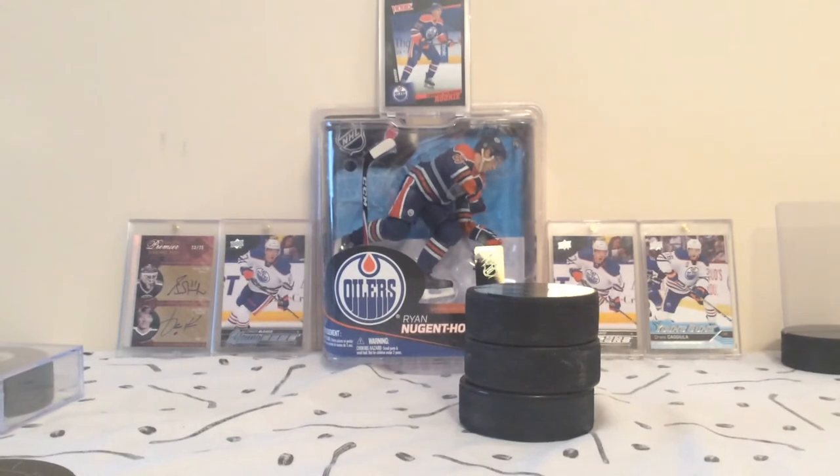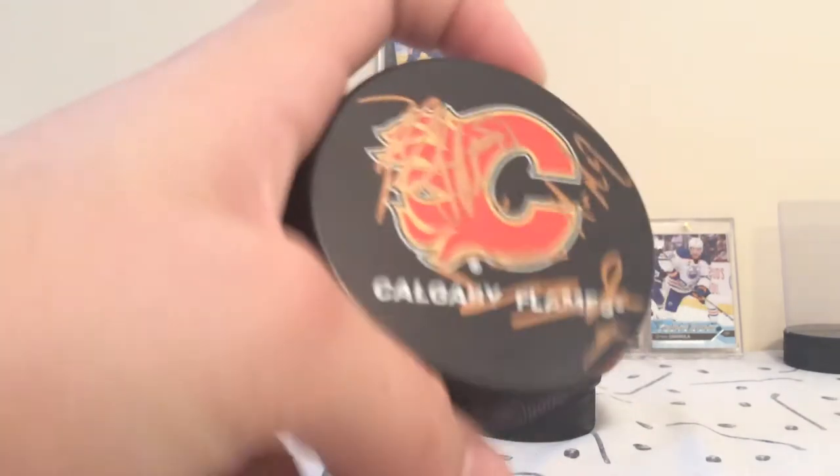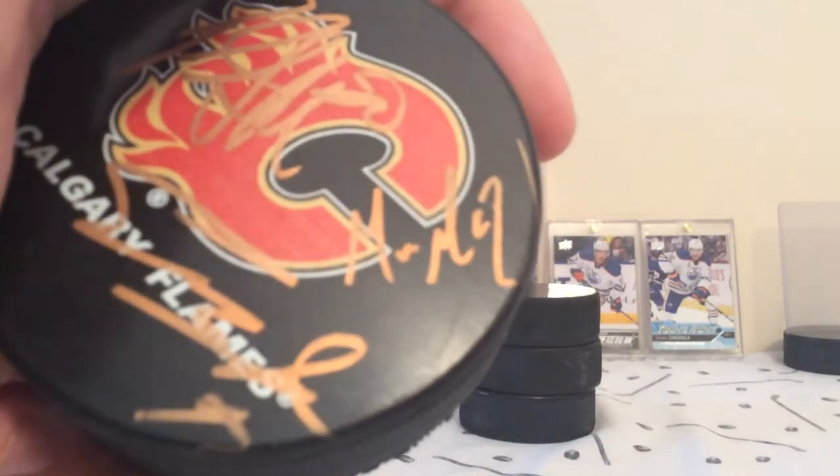Next we have an autographed puck by the Calgary Flames. I'm not exactly sure who all the autographs are, but I know that this one in the corner is Mason McDonald. Really cool there.